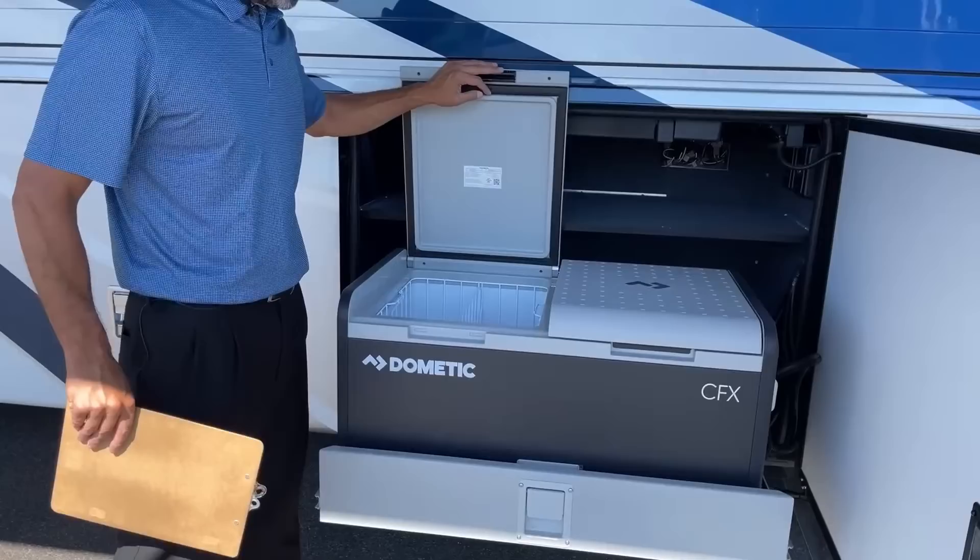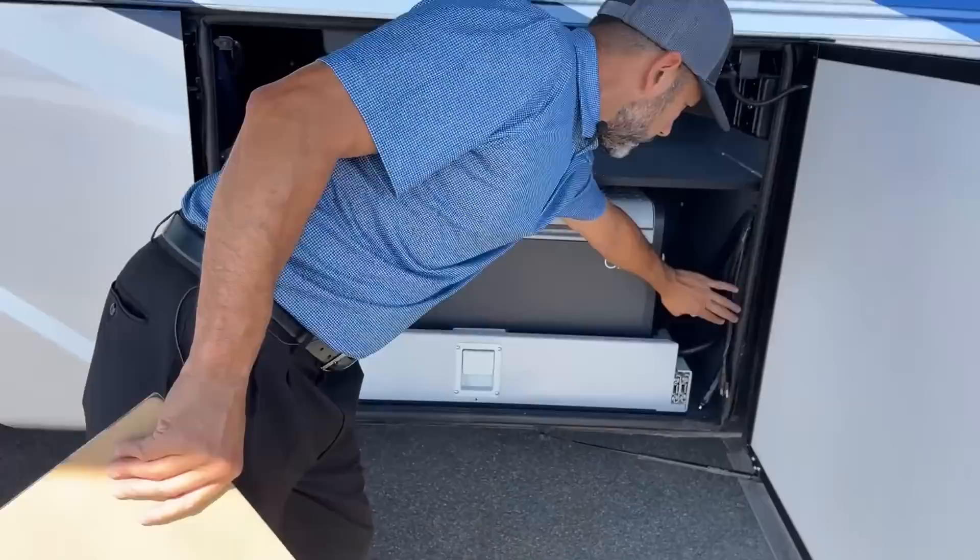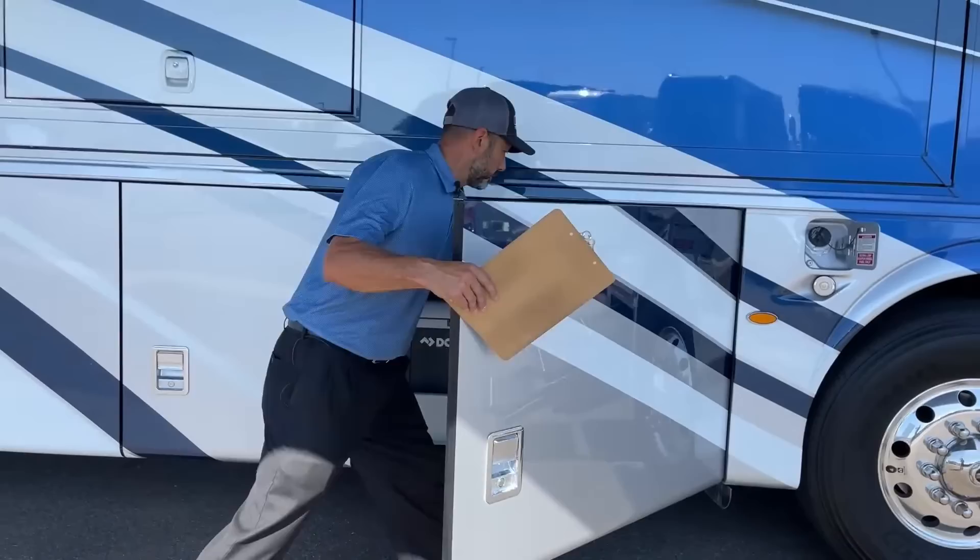Here in the first bay you're going to have your outdoor refrigerator freezer. You've got two compartments that you can set to different temperatures — set them both the same, or if you want to have one as a freezer and one as a fridge. Depending on how many drinks you're going to have that day.